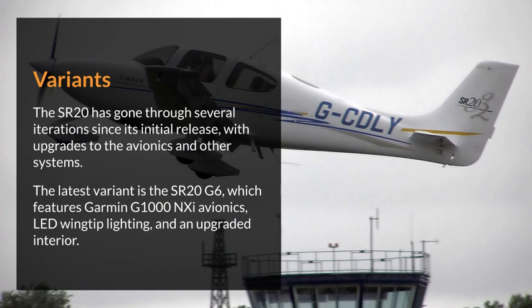The SR-20 has gone through several iterations since its initial release, with upgrades to the avionics and other systems. The latest variant is the SR-20 G6, which features Garmin G1000 NXI avionics, LED wingtip lighting, and an upgraded interior.